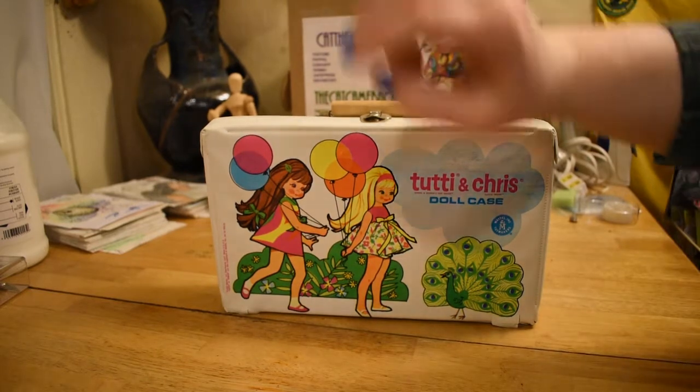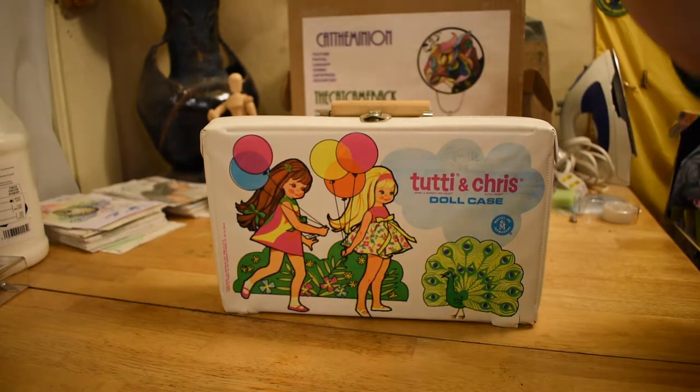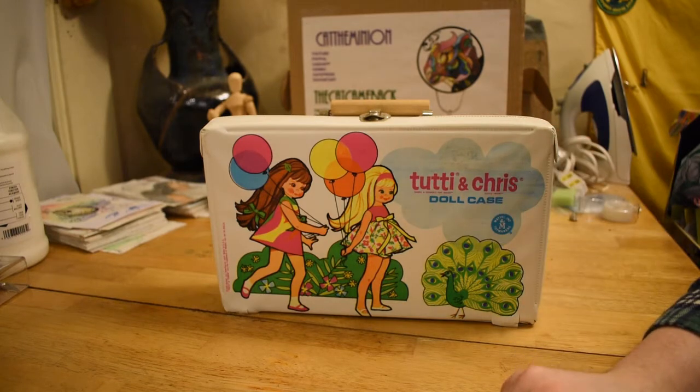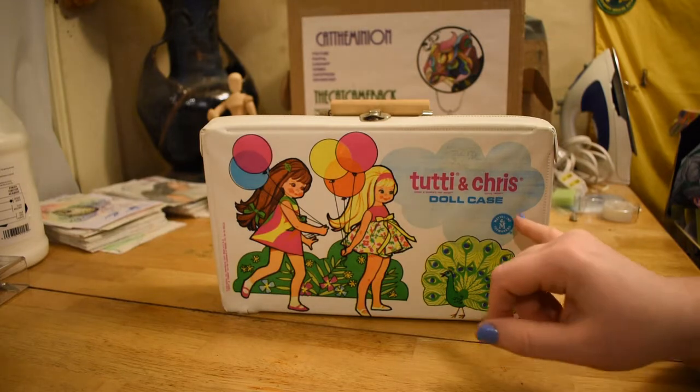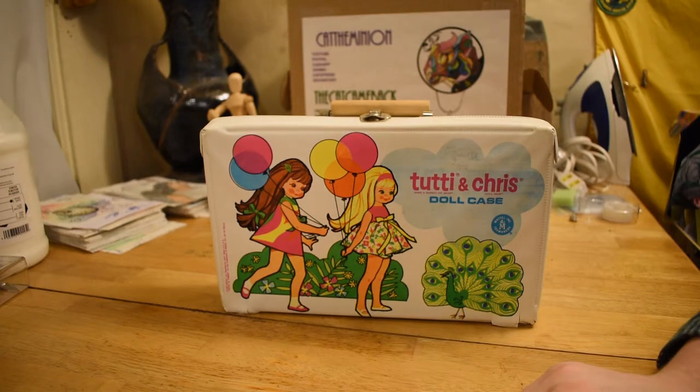I have many cases, and I've decided that the best way to go about these would be to showcase each case, because I've tried to arrange them by collection. What you see here is a 1967 case. This one actually says Mattel on it. A lot of the cases are from subsidiary companies or outside companies.